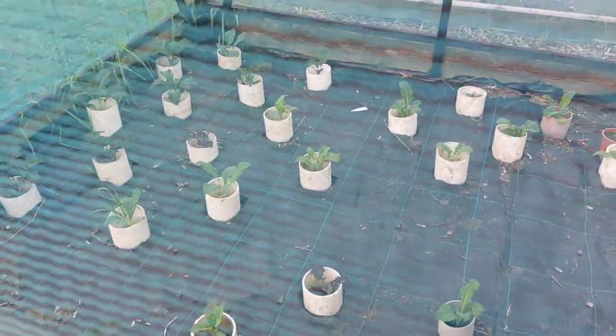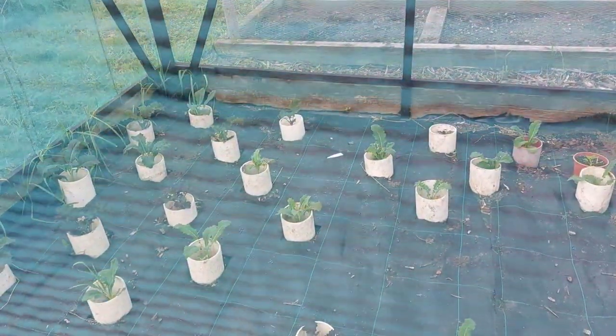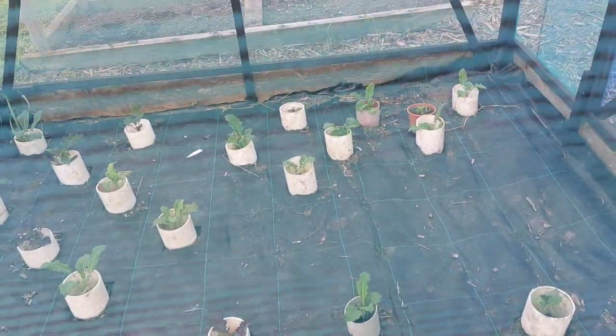The brassica cage is full of kale — it's got either red scarlet curly kale or scarlet curly kale, I'm not sure which one, and then Tuscan kale in there as well. So there's lots and lots of kale and it's just absolutely flying in there.